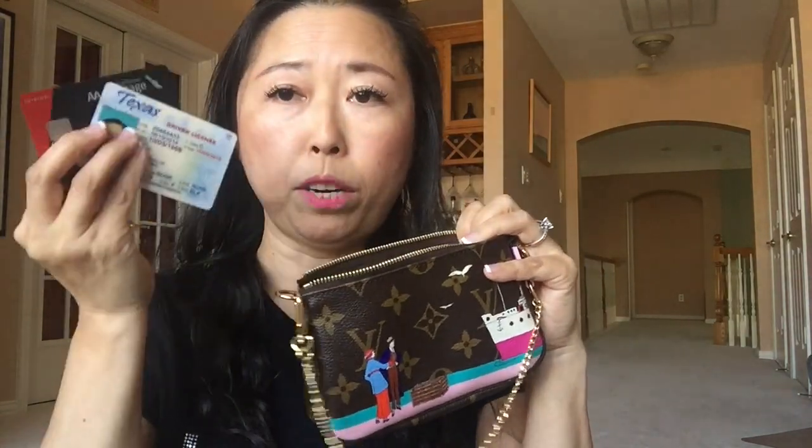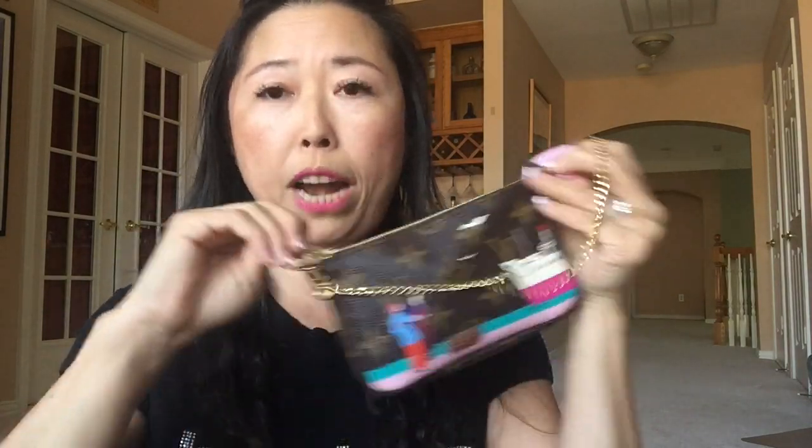This mini pochette will definitely not hold an iPhone 6 Plus. I'm going to put in the regular iPhone 6, my ID, credit cards, my key, and my lipstick — and you can see there's still a little bit more room. You could fit a compact in there, but I don't really carry one, so this is what I'll carry with me. Let me also show you what my daughter has in her mini pochette.